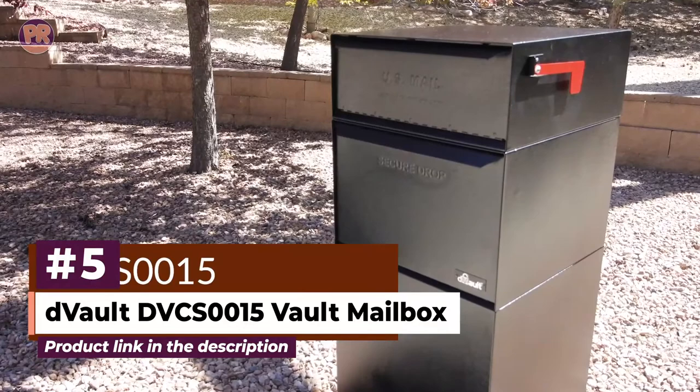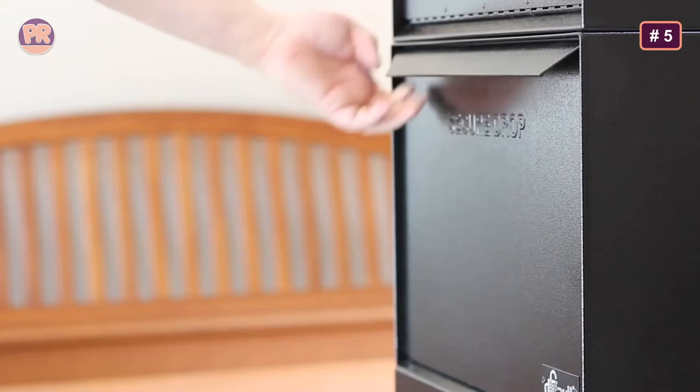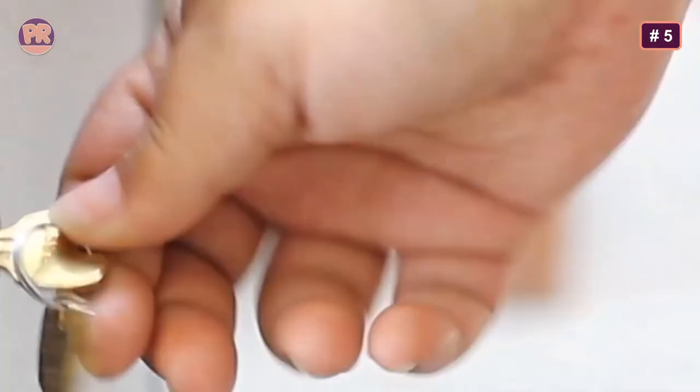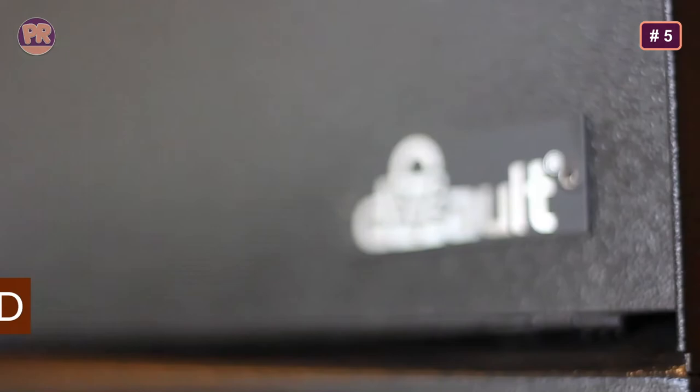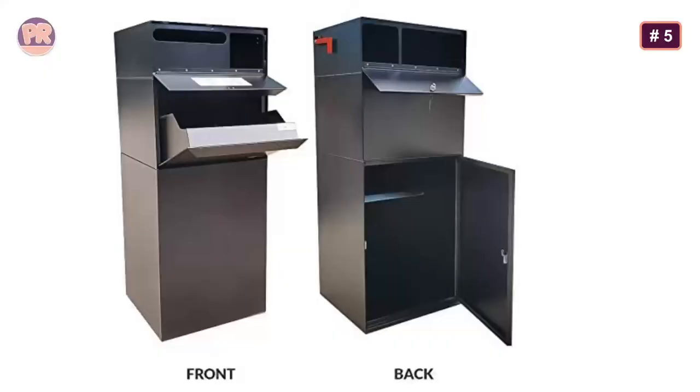The next product on our list is the D-Vault DVCS 0015 Vault Mailbox. Did you know that US mail can legally only be deposited into your US mailbox? That means if you want USPS to drop letters off in your package lockbox, you need a full-service vault mailbox like the D-Vault DVCS 0015. This way you can collect letters and packages in one place without leaving your boxes vulnerable to porch pirates, and the parcel box's easily identifiable red flag will make it much easier for delivery people to find.